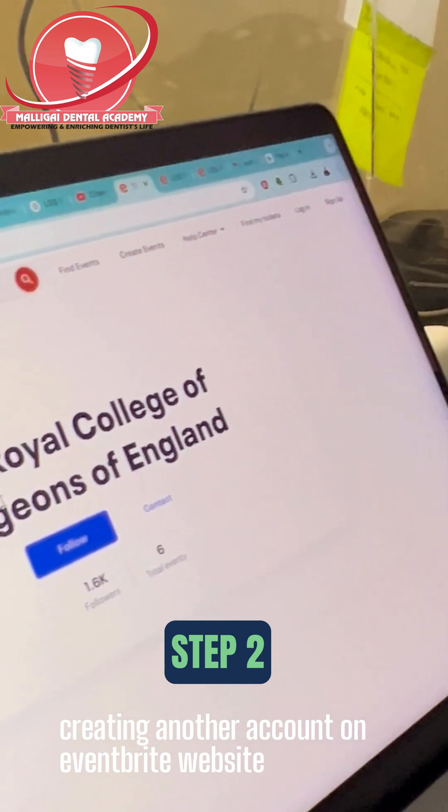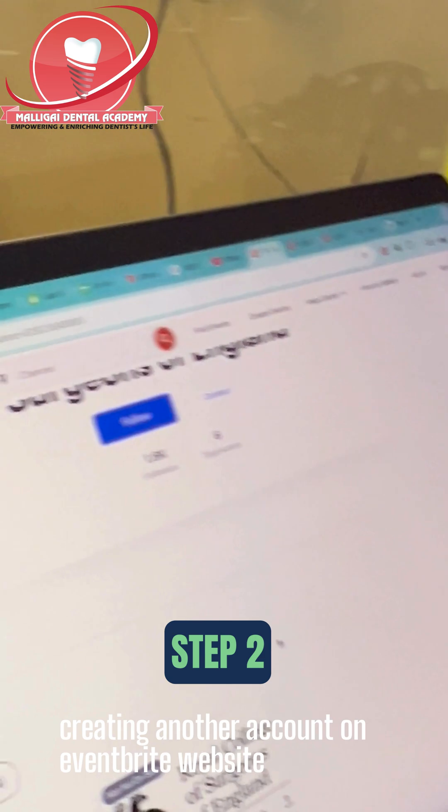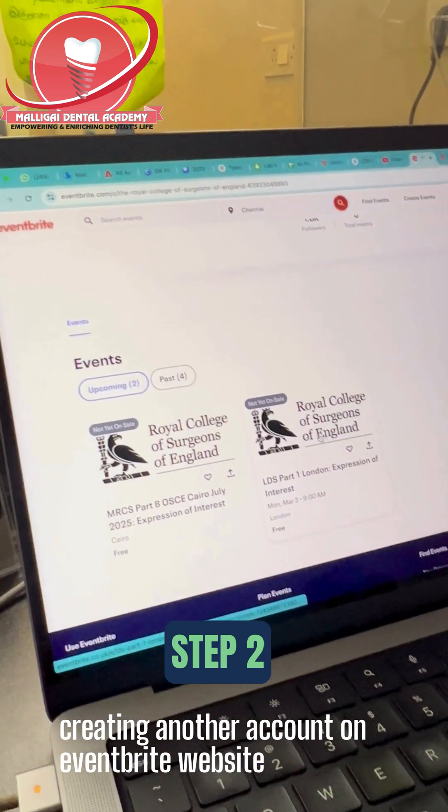Once you do the sign-up, search for Royal College of Surgeons England inside Eventbrite and go to their page. This is how their page will look. Here you can see the LDS Part 1 booking is listed, and we have to click it.